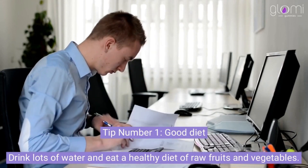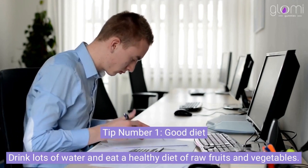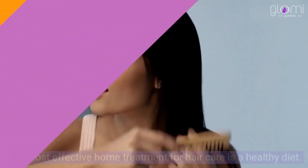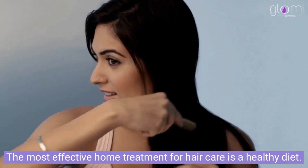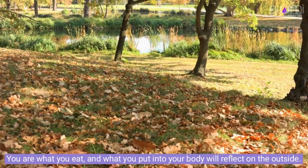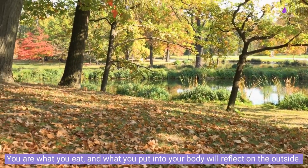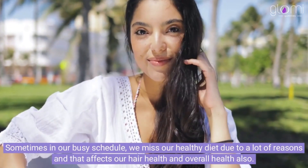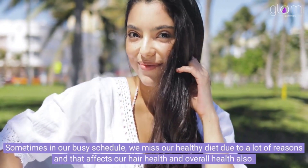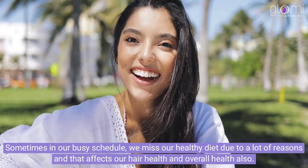Tip number 1: Good diet. Drink lots of water and eat a healthy diet of raw fruits and vegetables. The most effective home treatment for hair care is a healthy diet. You are what you eat, and what you put into your body will reflect on the outside. Sometimes in our busy schedule, we miss our healthy diet due to a lot of reasons and that affects our hair health and overall health also.